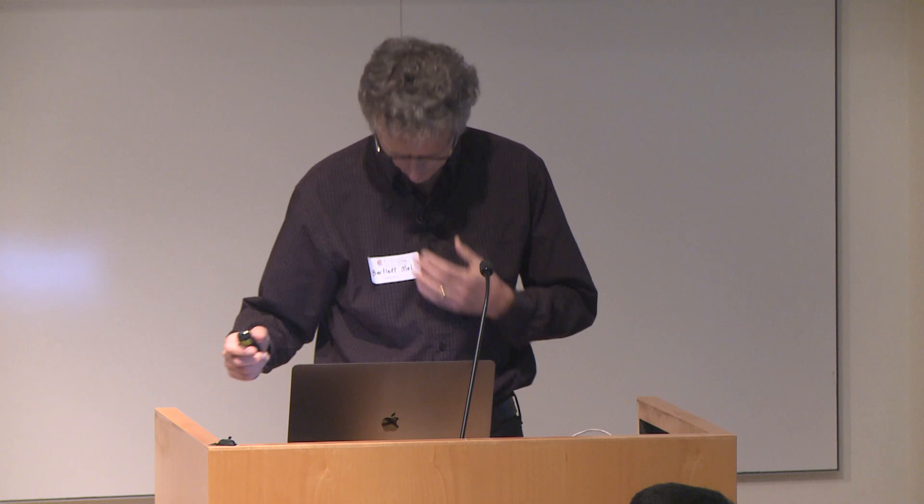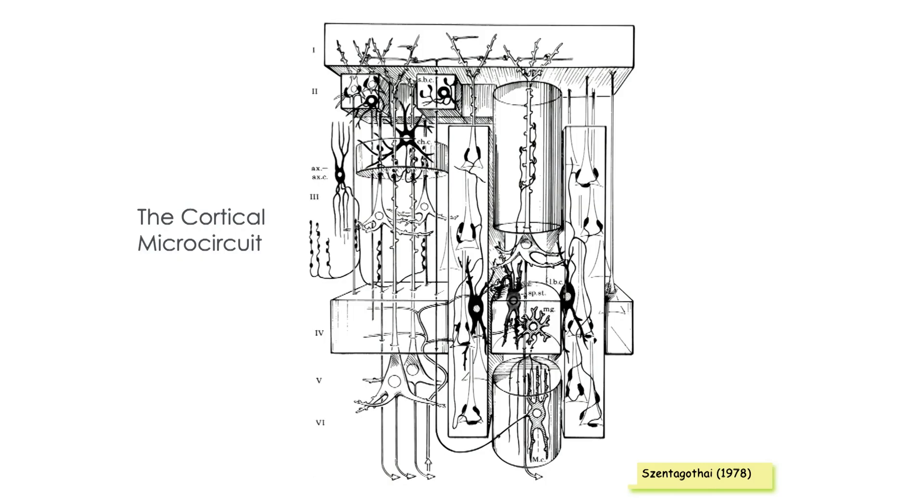Thank you very much, and thanks to Ila and whoever else was responsible for inviting me. So this is a picture that takes me back a long way. When I was in graduate school, I was very inspired by this — it was Syntagatai's conception of what a module of the cortex was like, mainly from an anatomical point of view. You have pyramidal neurons and lots of different interneuron types, organized in some kind of a structure.